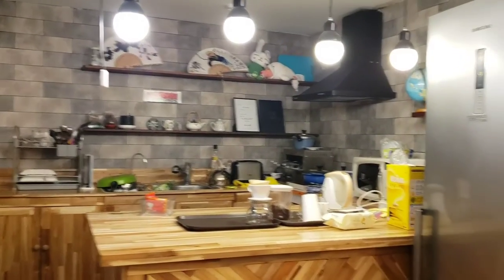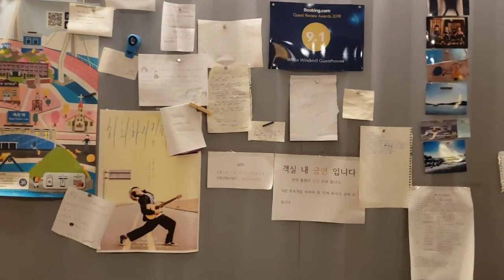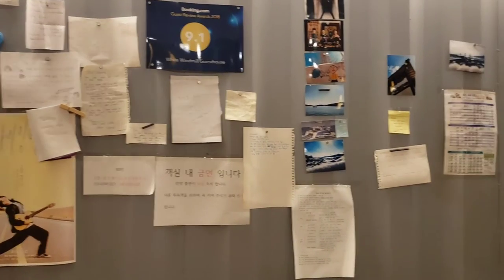So you have a shared kitchen, a table where you eat, and all these thank you notes. Some information.